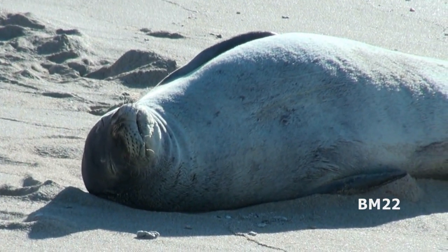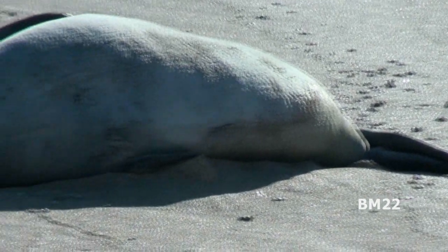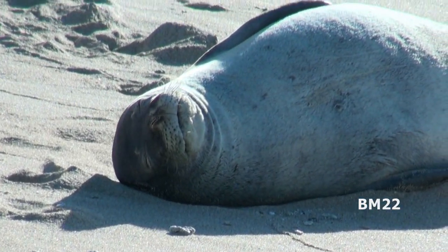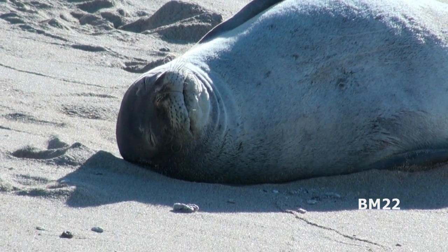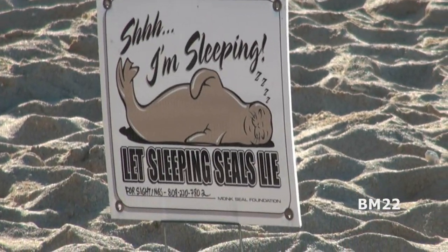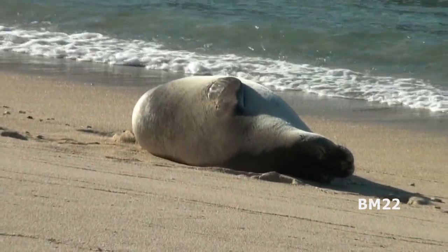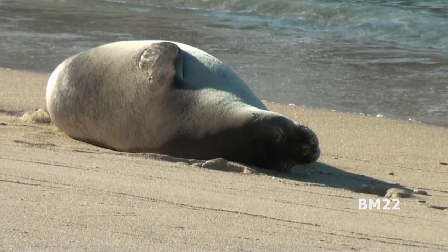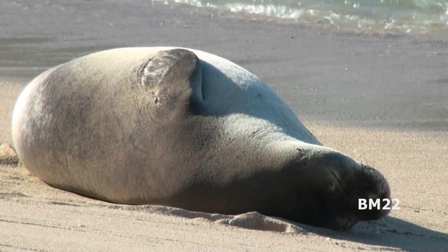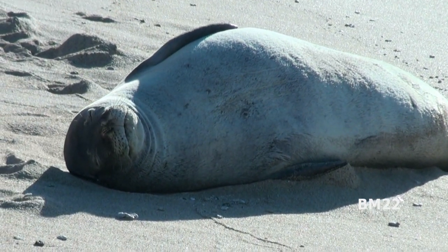When a Monk Seal comes up on shore to take a nap or to give birth, the area is cordoned off and there are signs. You don't mess with the seals when they're sleeping, but also local lifeguards will usually pull you out of the water, because if it goes back in the water it might try to play with you a little too much — and bad things can happen, because these things can get eight feet long. They're not really trying to mess with you, but if you're swimming there and it's trying to eat, the worlds can collide.